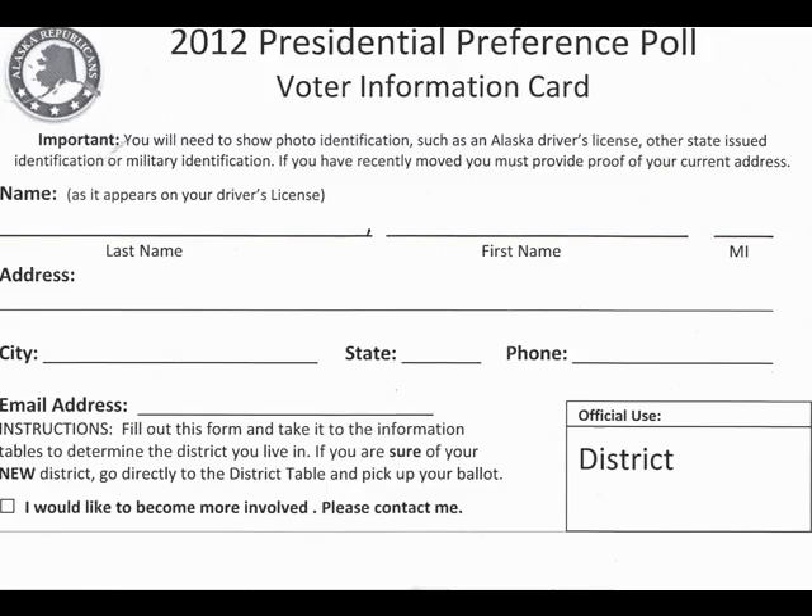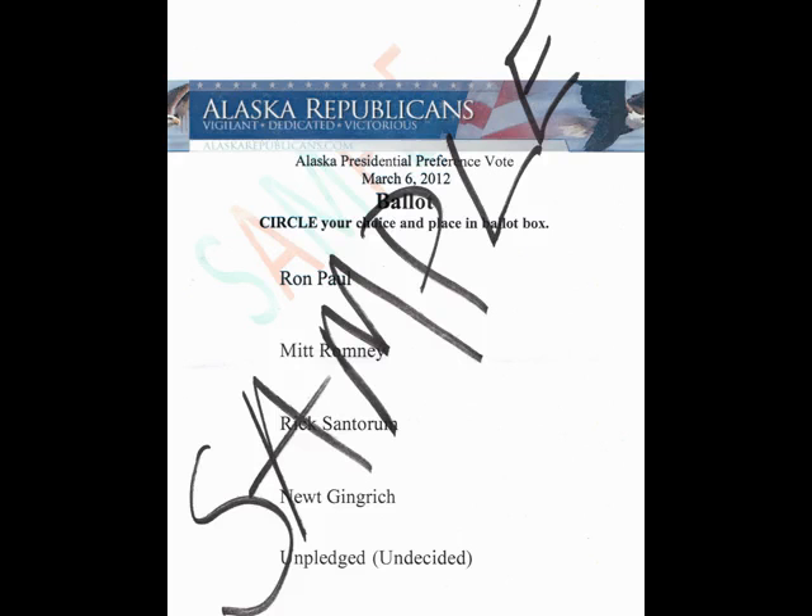Take some time now to review the 2012 Presidential Preference Poll Voter Information Card and make sure you have all the information you need. Once you turn in your Voter Information Card, you'll be given an Alaskan Republican ballot. On there, you will have five choices — there are four candidates plus one unpledged. So if you support a candidate who's not on the ballot, you would have to circle unpledged. There will be no write-in campaigns or write-in candidates.